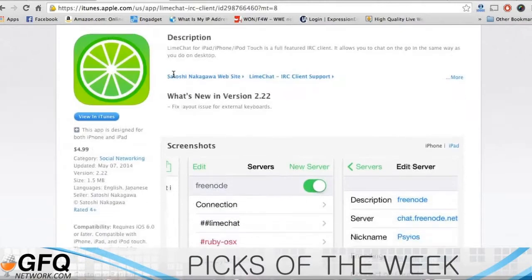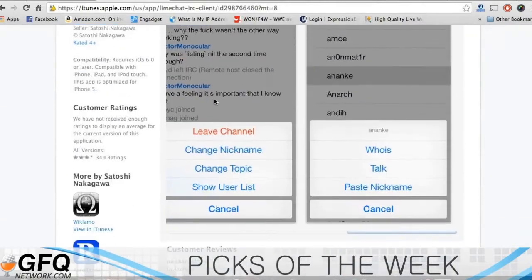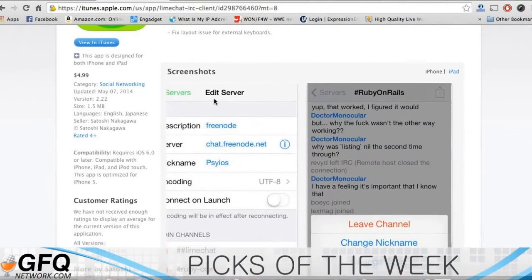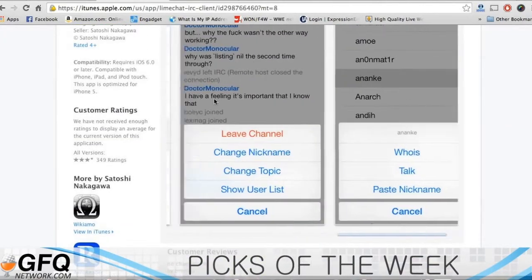LimeChat is probably the best IRC client for iOS currently. Here's LimeChat — it's a very simple interface. It does everything IRC wants to do. There's no crazy UI with it. It's a very simple IRC client, but it actually works the best out of all the ones that I've tried.